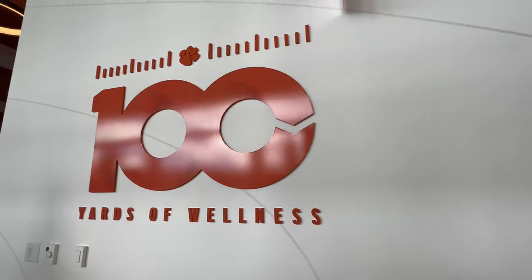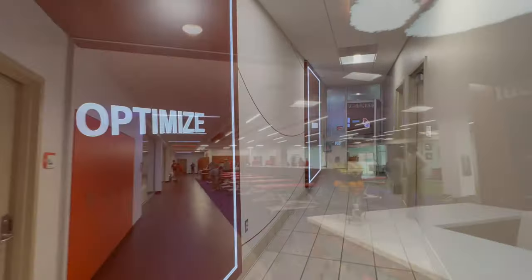100 yards of wellness — can't wait to check out the new building. It's all about restoration and optimizing your performance.